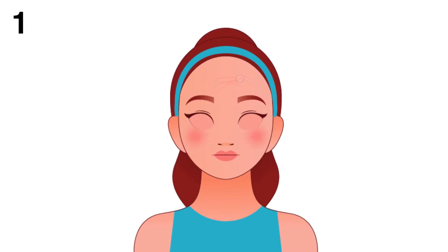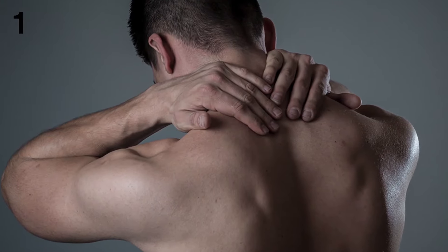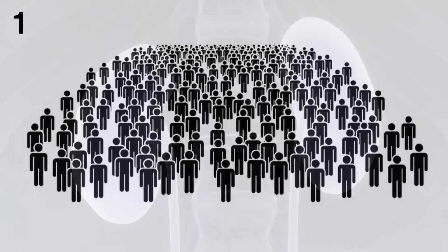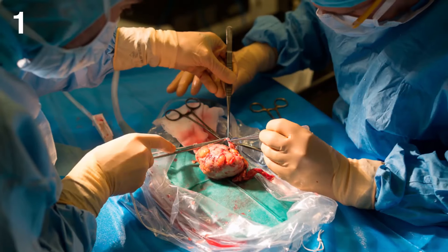1. Extremely dry skin. Skin can become so dry that it becomes rough and scaly, feels tight and cracks easily, and develops fish-like scales. Extremely dry skin is common in people who have end-stage kidney disease, which requires dialysis or a kidney transplant.